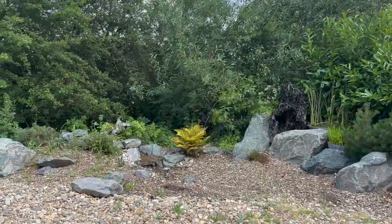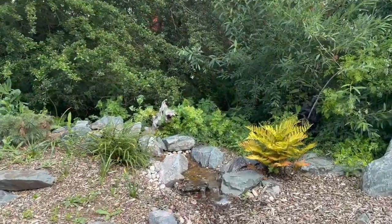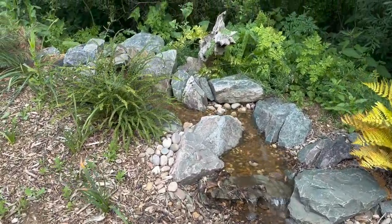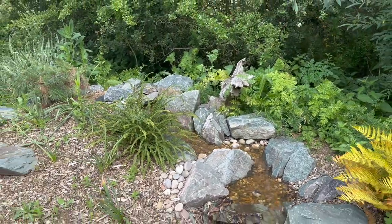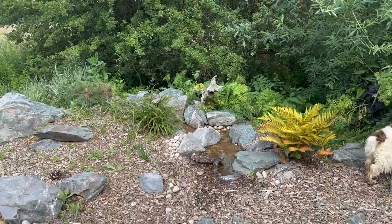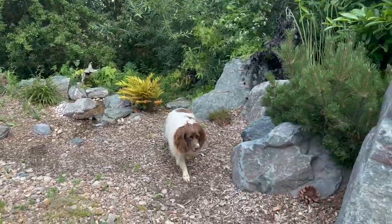Regular viewers will have seen this water feature before. This was built by Daniel from Brit Ponds — it's right outside in the car park, it's a lovely disappearing waterfall. The plants are looking superb; look at that fern on the right-hand side, it looks great. Come on Luna, let's go and have a look through the gardens.